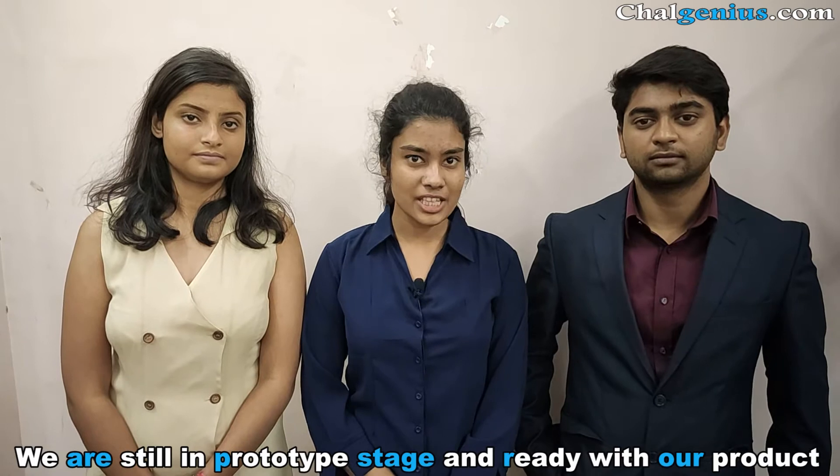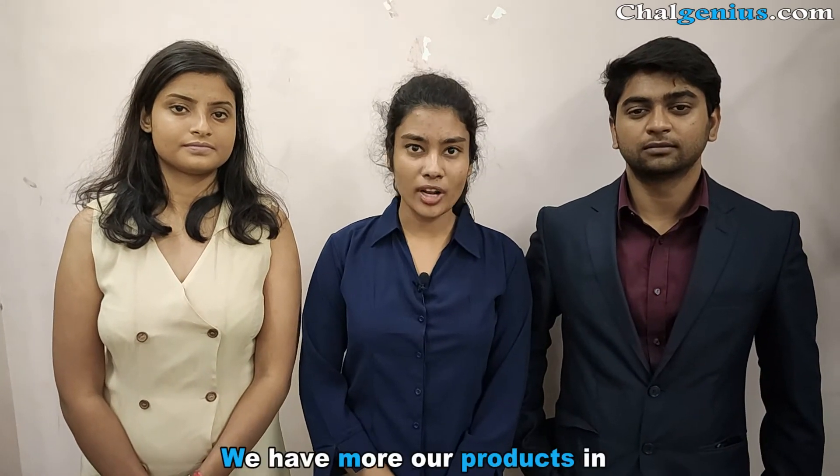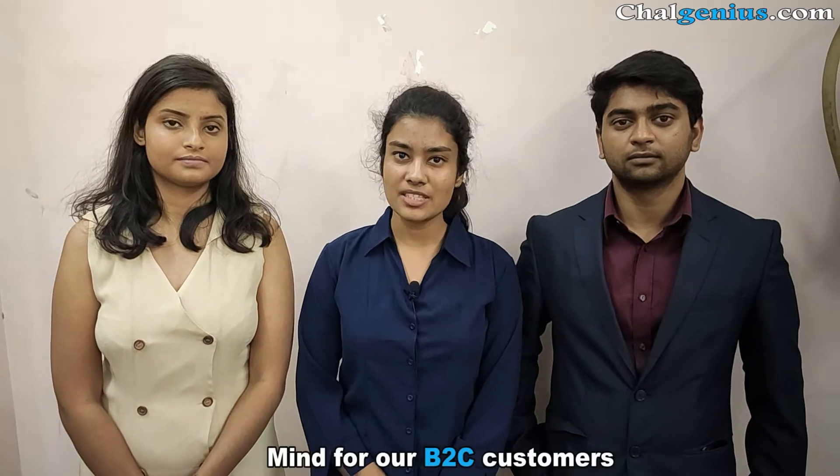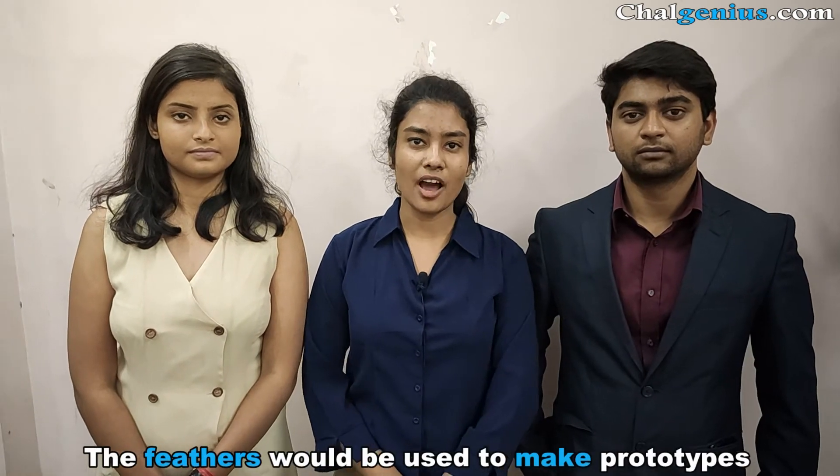We are still in the prototype stage and we are ready with our product, but we have more products in mind for our B2C customers. We have four ideations for which the feathers would be used to make our prototype.